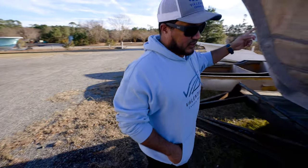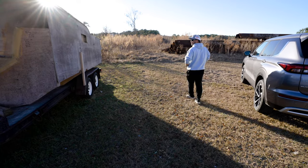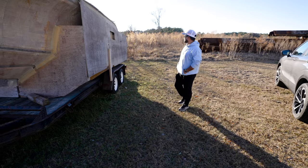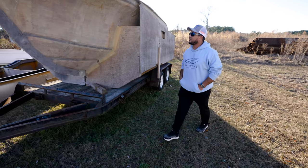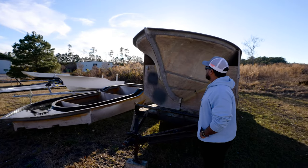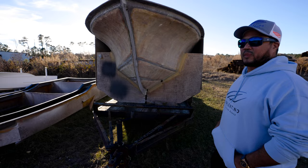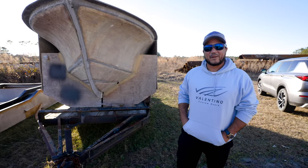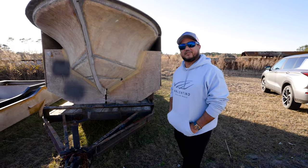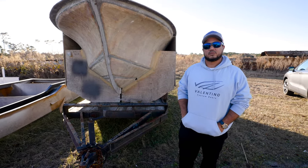We're continuing this epic tour that Manuel from Valentino Custom Boats has basically shown me — the entire OBX, or what we call the Outer Banks in North Carolina. Trevor is on the way here, and Trevor builds a boat that you've been dying for me to see.